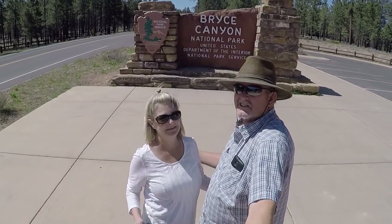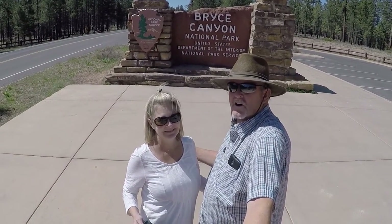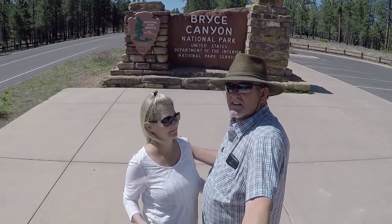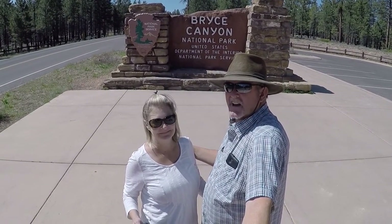Alright everybody, here we are at Bryce Canyon, Utah — RV Adventure TV on location. It's a beautiful day. Let's go see Bryce Canyon.